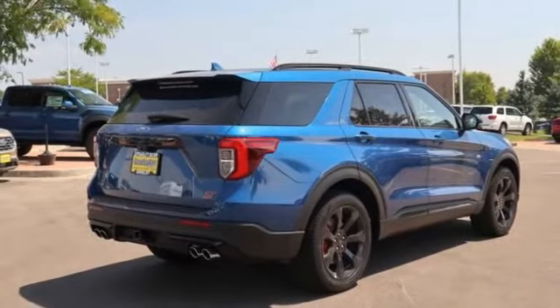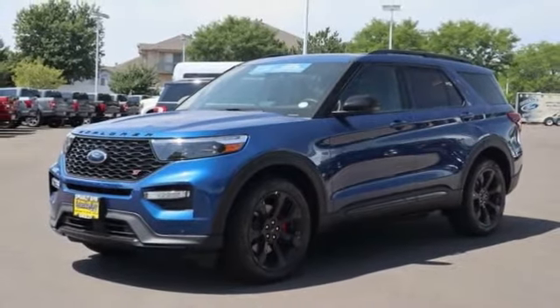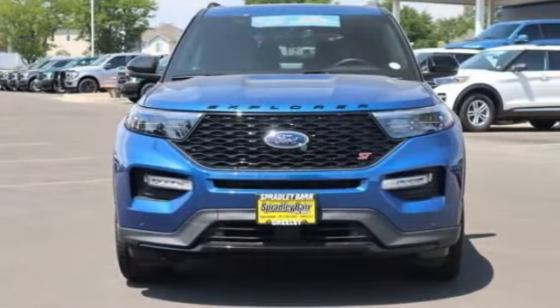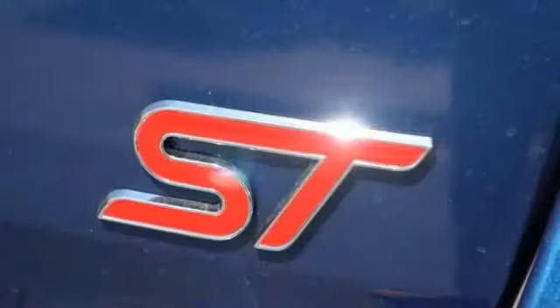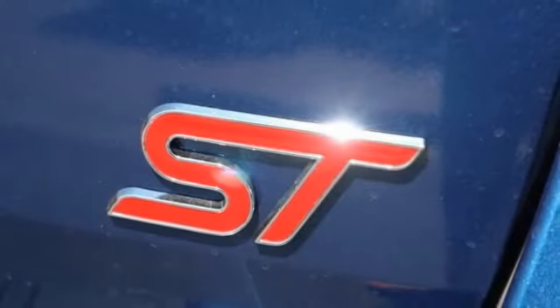This vehicle has less than 100 miles. Here are some of this vehicle's great options: compass, trip computer, outside temperature gauge, perimeter alarm, power tilting steering wheel. Your new ride is just a phone call away.